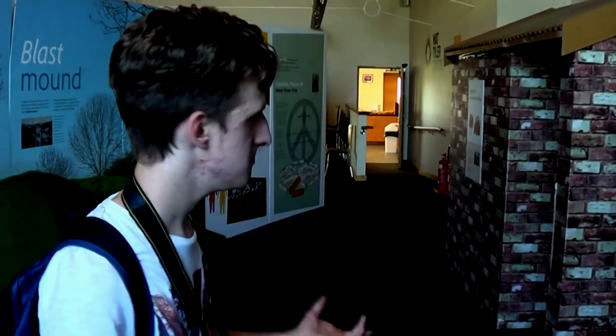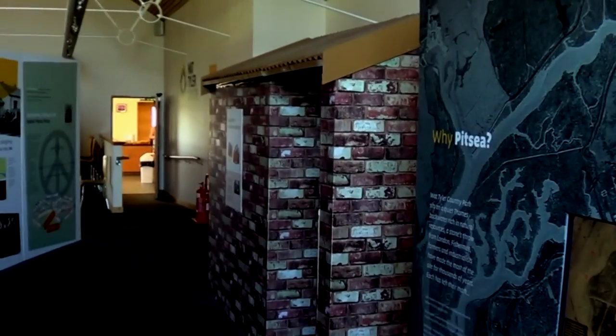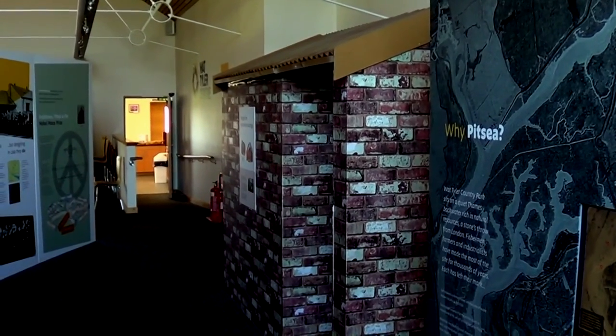We're now inside the Wat Tyler Country Park, in this sort of new museum exhibition building. It's all been done up quite recently. We're going to be checking out some of the ruins left over from the First World War explosive factory here. You can see this building, which is a reconstruction of the kind of building we might find ruined in the woods.